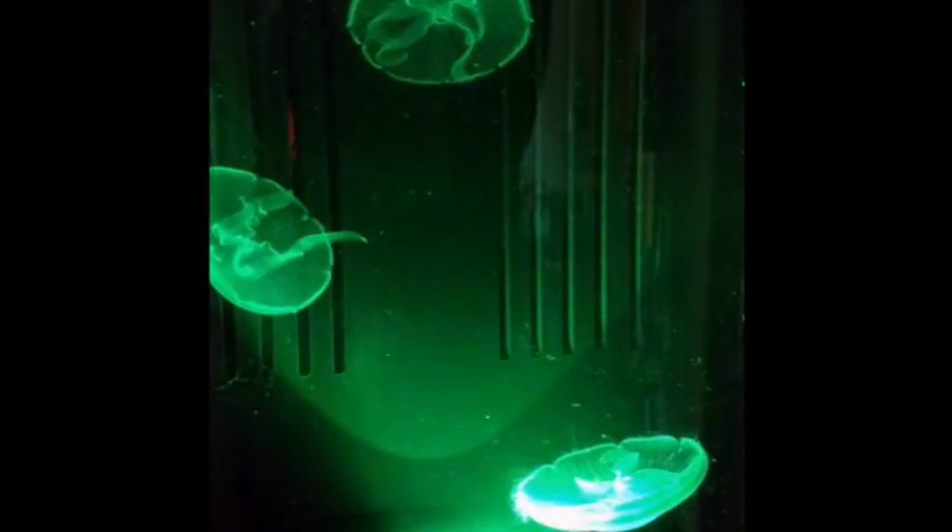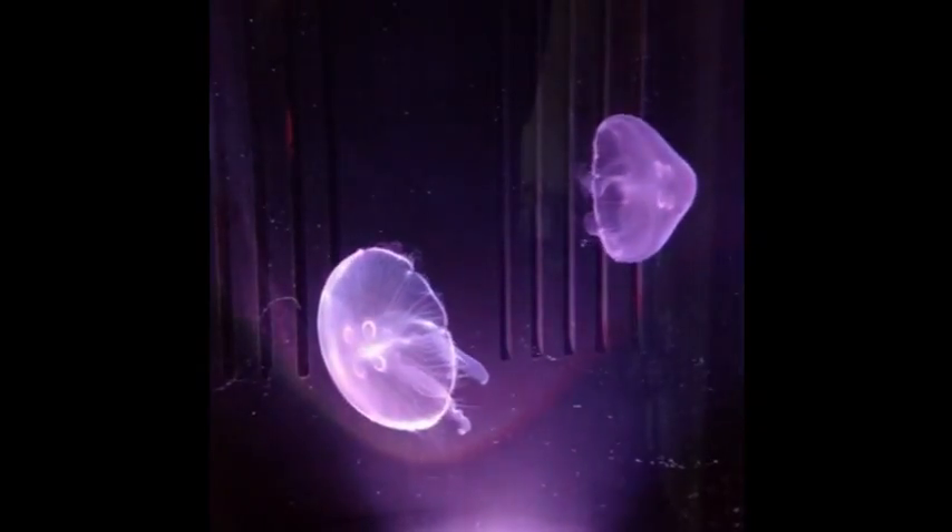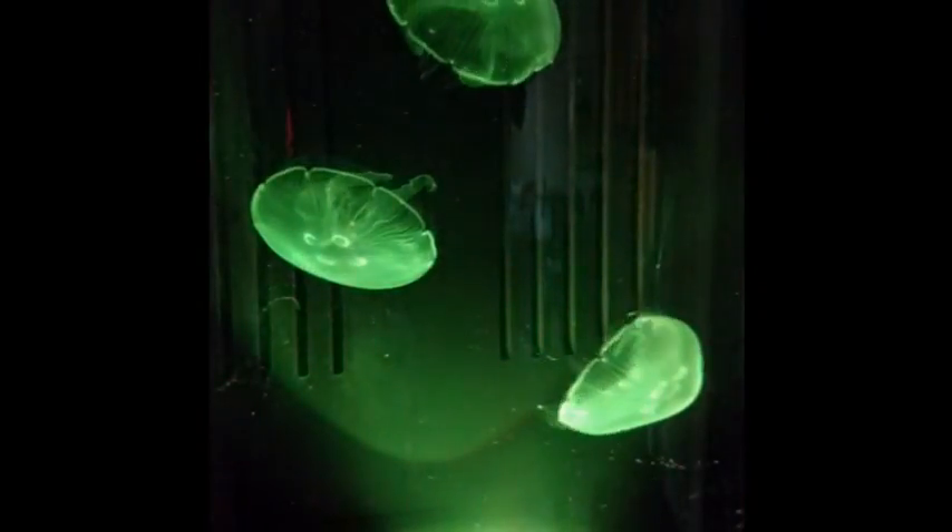Aren't jellyfish just amazing? I could watch them all day long. Hi, thanks for stopping by.